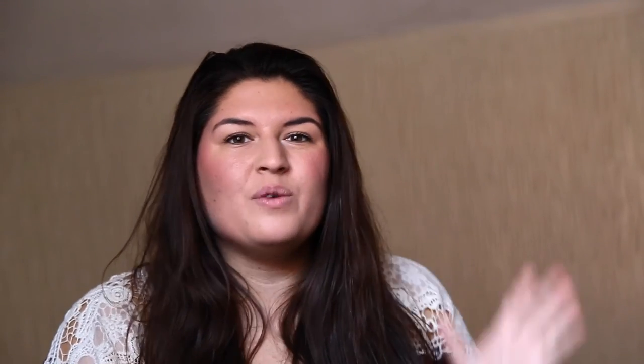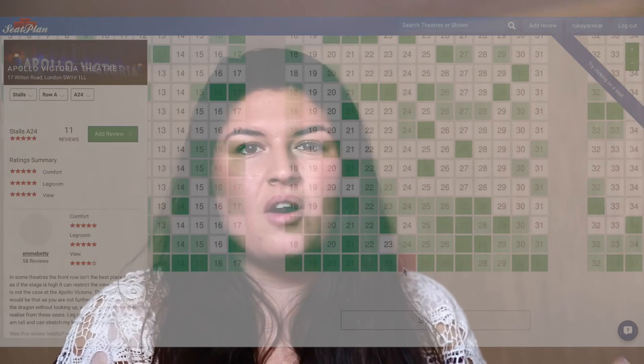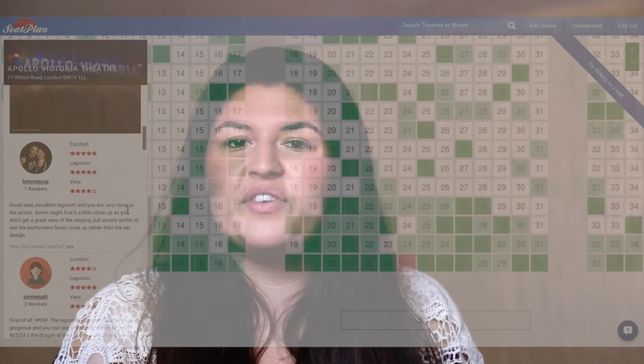Earlier I mentioned Seatplan — I absolutely love it, it's such a fun website to use. You don't even need to sign up; if you just want to browse, you'll see interactive seating plans of all the West End theatres. You can click on seats that are green and have been reviewed, and see what other people think. These are completely 100% honest, everyday theatre-goer reviews. You can upload a photo of the view from the seat and of the ticket. Apart from Seatplan there's not really any other site specifically where you can see the view from your seat. This is especially useful for restricted view seats — a lot of people on there will confirm if it's actually fine. Restricted view seats are also generally a little bit cheaper.